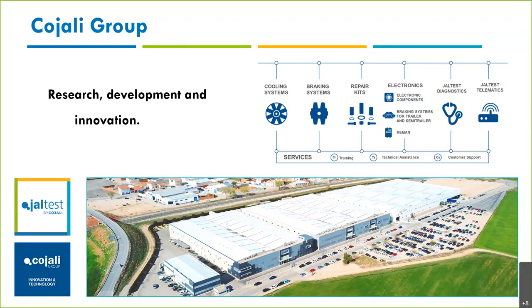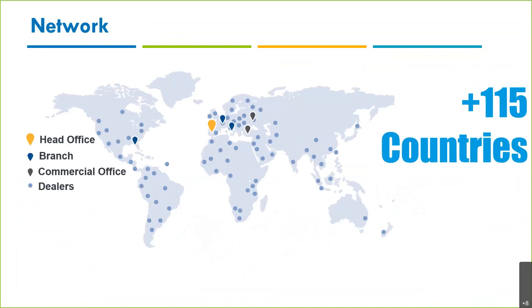We come from the truck side, and we've had so much success that we diversified into other tools. Our headquarters is in Spain, and although we're a multinational company, we have three subsidiaries — one in France or Italy, and one in the USA, where we cover North America, Central America, and the Caribbean. We also have several commercial offices in different parts of the world, and we've grown significantly through partnerships with distributors.